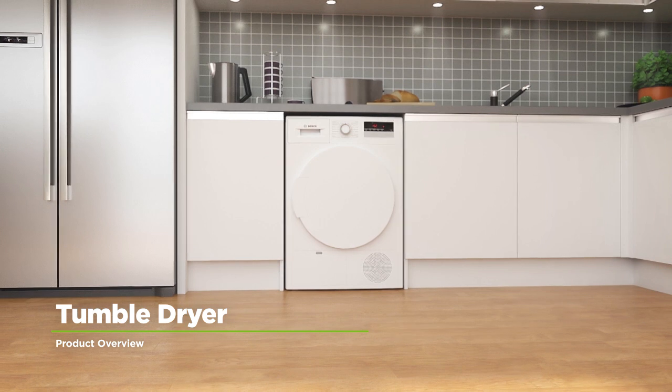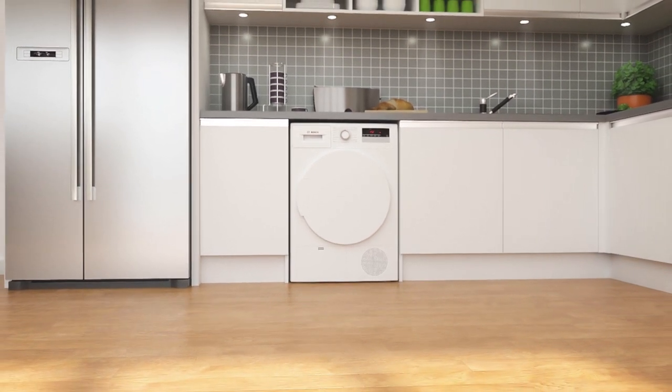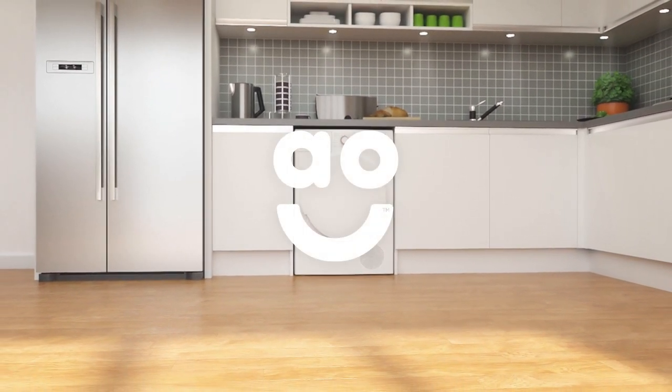With intelligent technology and time-saving features, this excellent Condenser Tumble Dryer from Bosch will give your clothes the care they deserve.